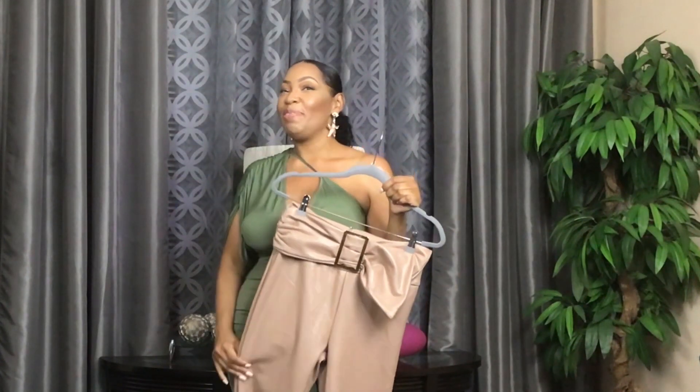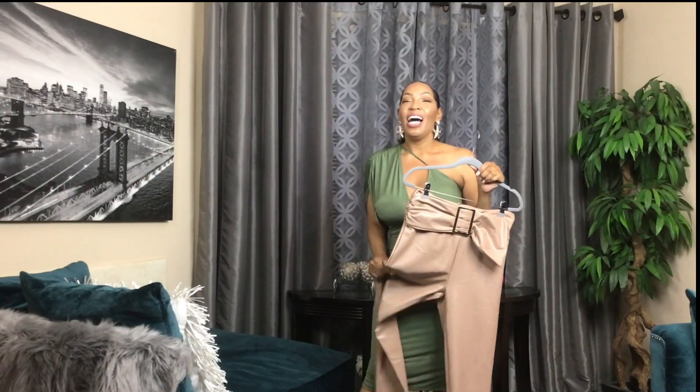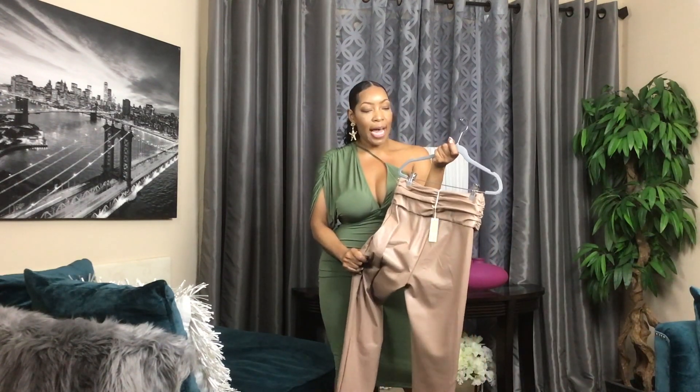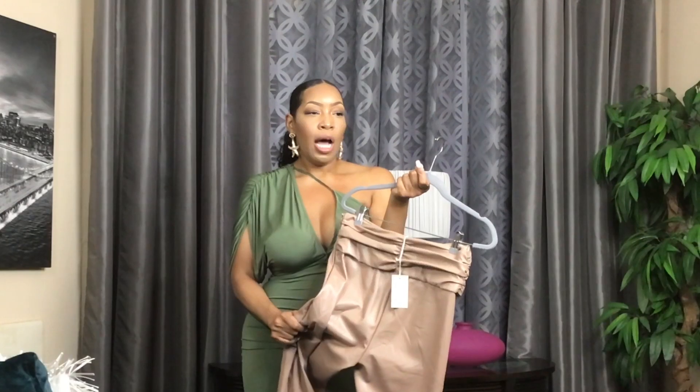Before we get into the next item I have a disclaimer: I cannot be held responsible if you wear these pants anytime before 8 PM and you live in the South — you just might burn up. These just so happen to be faux leather, but as for me and my house, we're gonna rock these. We're gonna rock them after 8 PM, but we're still gonna rock them.